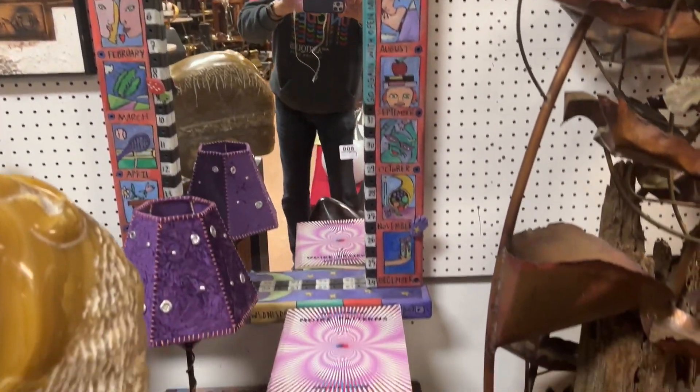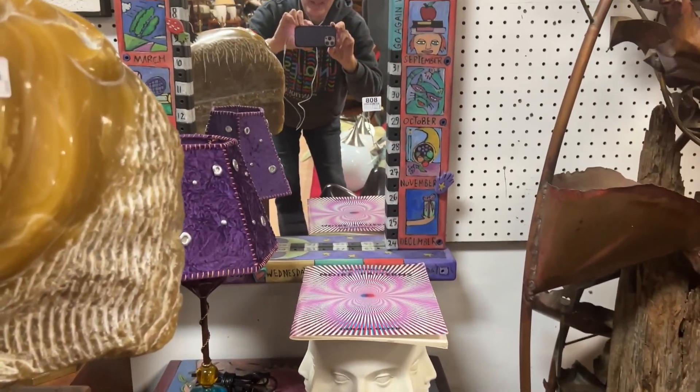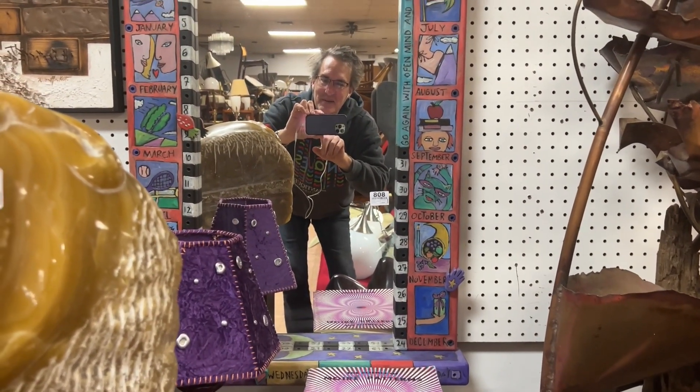Alright, so thanks for watching. We'll see you at the auction. This has been Ken Jackson from Uniques and Antiques. Bye-bye.